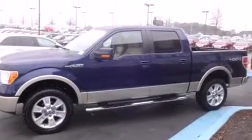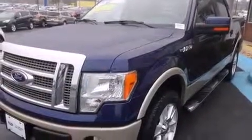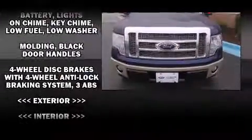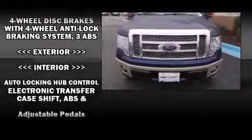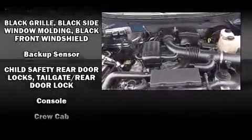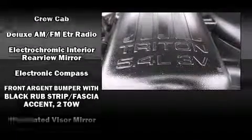Ford ensures the safety and security of its passengers with equipment such as dual front-impact airbags with occupant-sensing airbag, head curtain airbags, traction control, a panic alarm, and four-wheel disc brakes with ABS. Electronic stability control ensures solid grip atop the road surface, no matter how challenging the driving conditions.